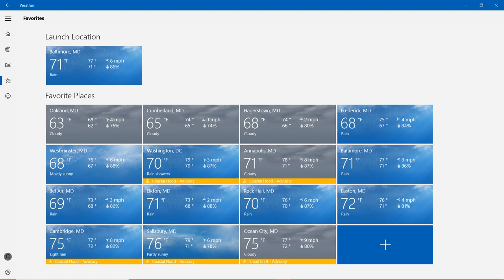There is also a Small Craft Advisory. Starting with temperatures in the 60s: Oakland is 63, Cumberland is 65, Hagerstown is 68, Frederick is 68, same in Westminster. Bel Air is 69, nearly 70 degrees. In the 70s: Baltimore is around 71, same in Elkton. Rock Hall is 70, Easton is 72. Four locations have a Coastal Flood Advisory — Washington, Annapolis, Cambridge, and Salisbury — and the only Small Craft Advisory is in Ocean City.